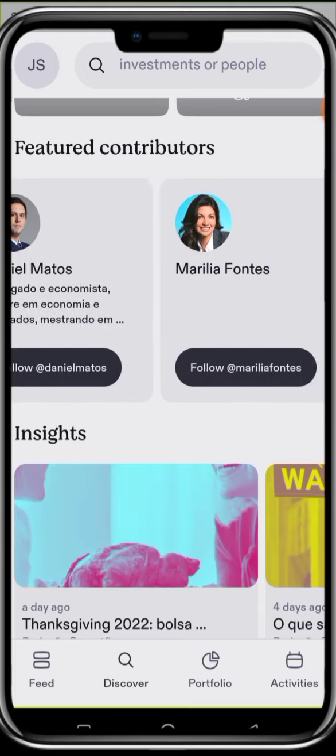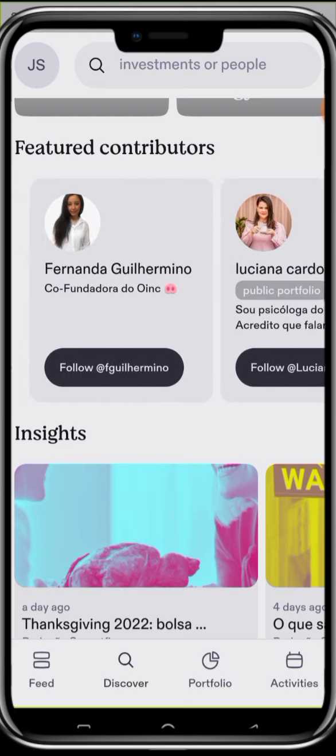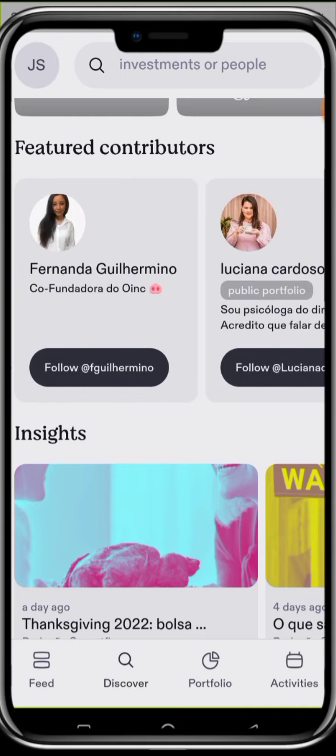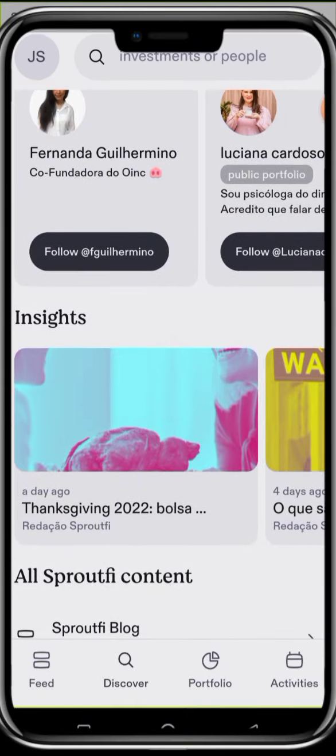These are contributors. As you contribute daily, you can see the option here. I'm going to be contributing here, so please ensure you follow me. Also, if you are new to investing, you can use the link below to register with Sproutfi. I'm doing this video because most people have been transferred from Passfolio to Sproutfi, so I actually want to show them how to navigate this platform.